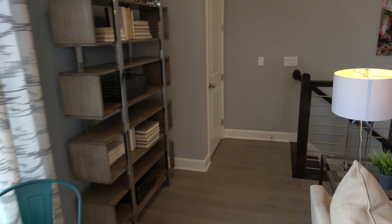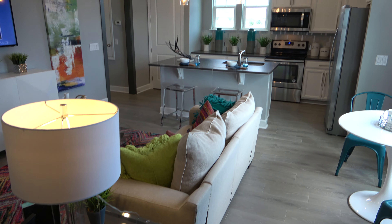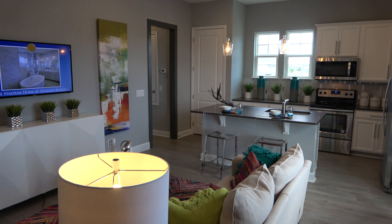I don't remember if I opened this up at the top of the stairs, so let's see — it's a closet. And that's it for this tour of this home.